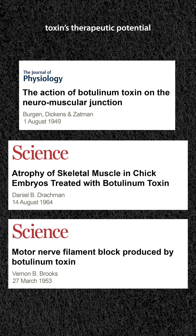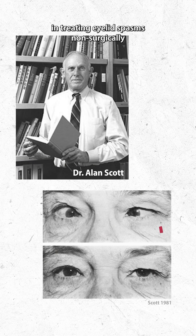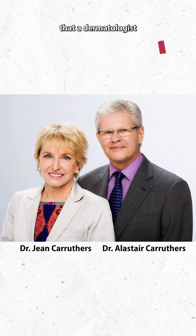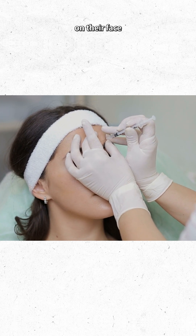60 years later, researchers were exploring the toxin's therapeutic potential to relax overactive muscles, and in the 1970s, ophthalmologist Dr. Scott discovered its effectiveness in treating eyelid spasms non-surgically. But it wasn't until the 1990s that a dermatologist noticed that their ophthalmologist spouse's patients, when treated with the botulinum toxin, had fewer wrinkles on their face.